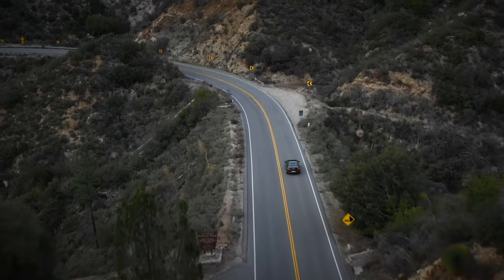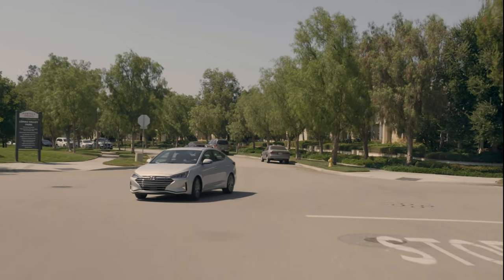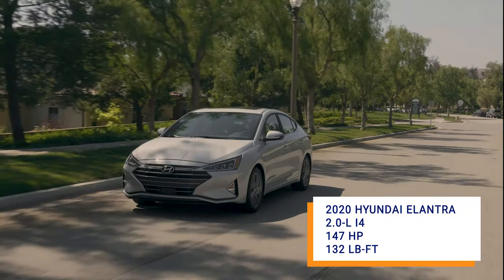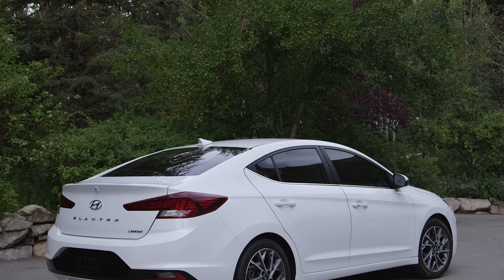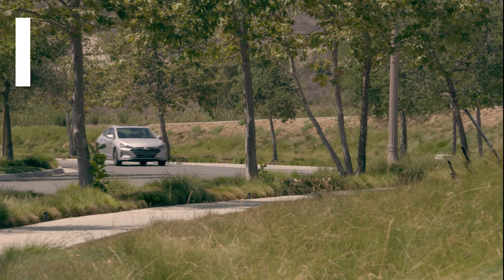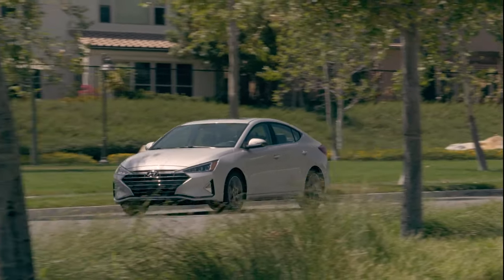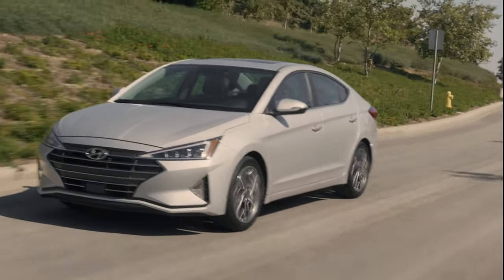The optional all-wheel drive version sees that number drop to 28 miles per gallon. With the Elantra, you actually have three different engine options. The standard mill is a 2-liter 4-cylinder that produces 147 horsepower and is paired with Hyundai's new CVT — a good enough combo to deliver over 40 miles per gallon on the highway. There's a fuel-focused option in the 1.4-liter turbocharged 4-cylinder found in the Elantra Eco, which makes 128 horsepower and works with a 7-speed dual-clutch gearbox, returning 33 miles per gallon city and 41 miles per gallon highway.